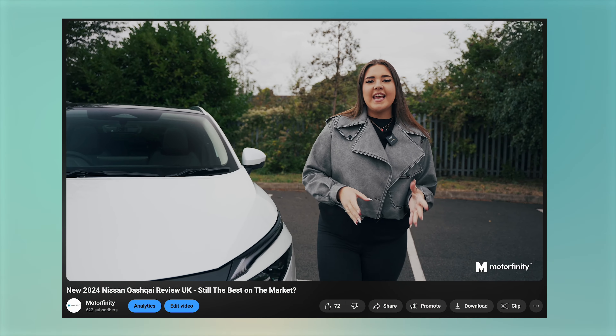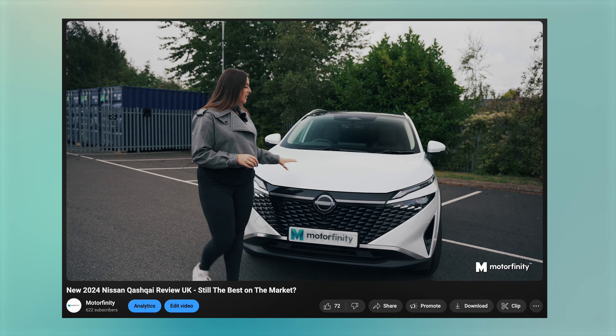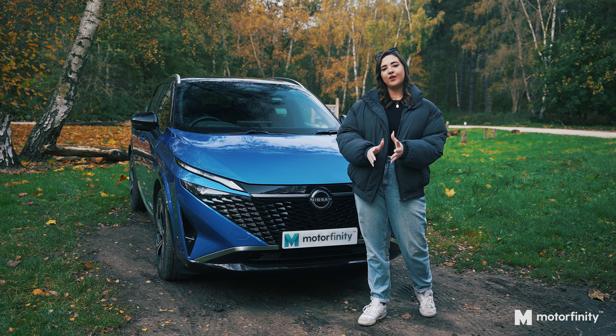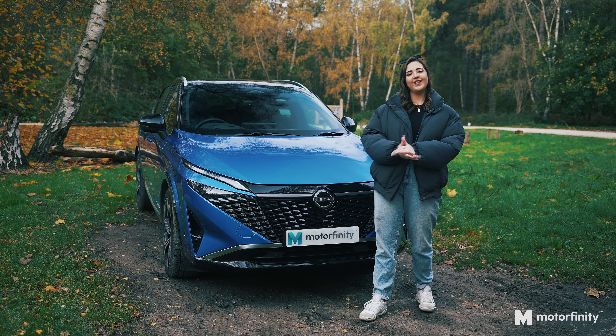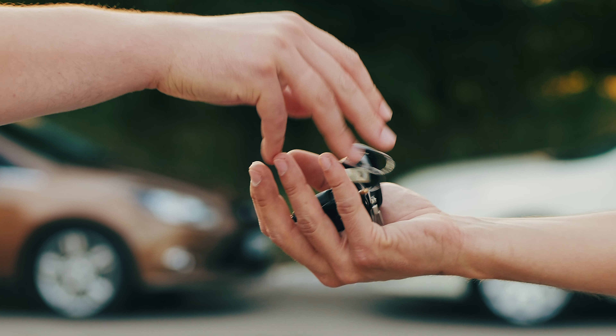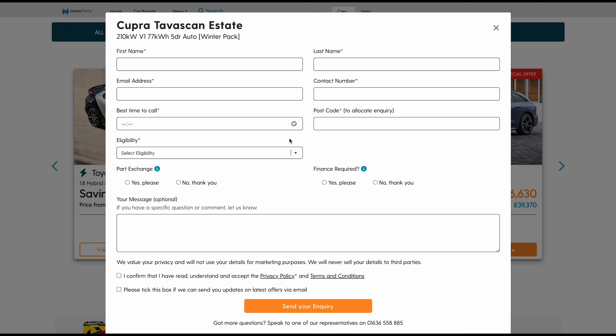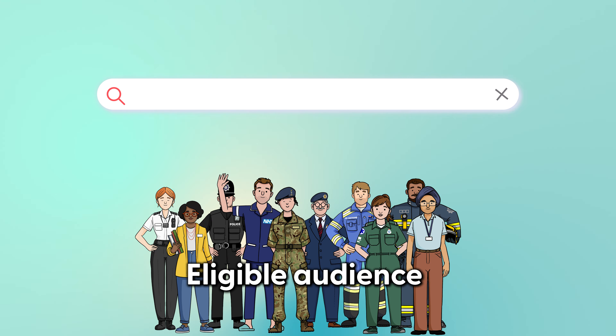You can check out our previous in-depth review on the mid-spec N-Connector trim on our channel if you haven't already. Motorfinity offers substantial savings on brand new cars to our eligible customers in the UK. We work with a range of brands and dealerships throughout the country, allowing you to get your car delivered straight to your door. To check your eligibility, our deals or make an enquiry, visit Motorfinity.uk or check out the link in the description.